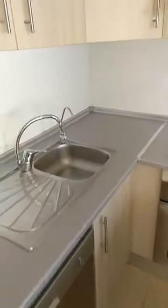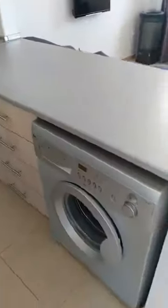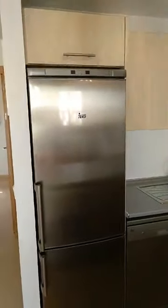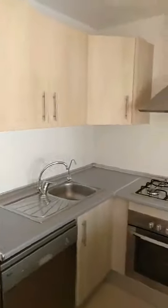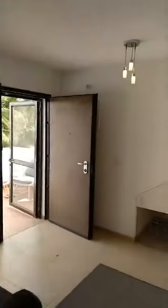The kitchen comes fitted with a dishwasher and washing machine, as well as a good-sized brand-name fridge freezer. This is combined with the living room, which is quite spacious and provides decent living quality all year round.